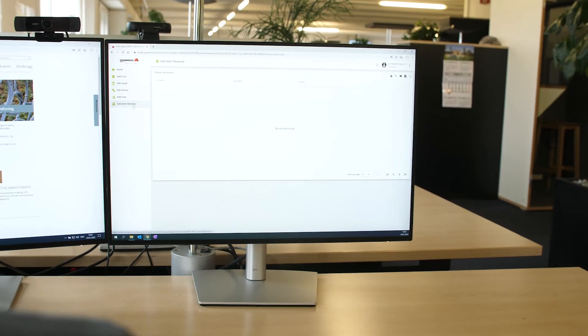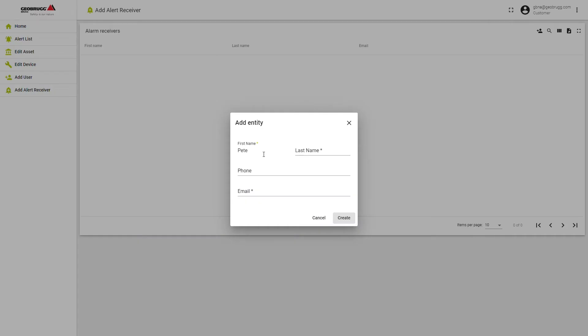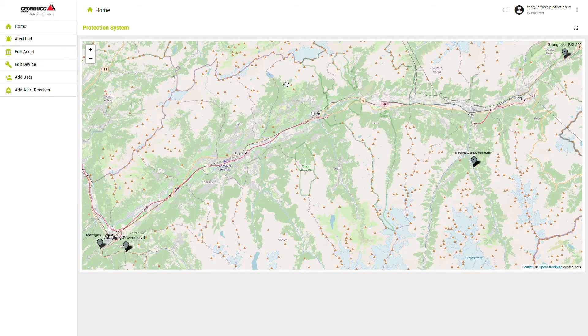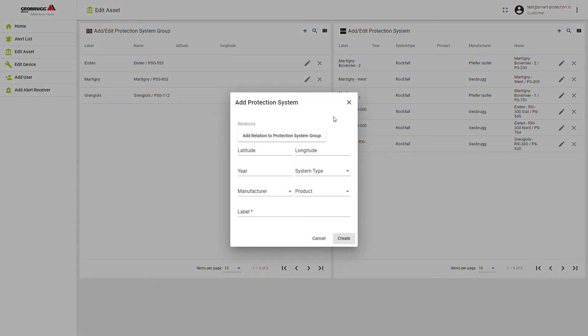You can define the alarm process directly on the platform. For example, who should receive an SMS or email in case of an extraordinary event such as rockfall or overload in the ropes. If you have to manage large amounts of structures, you can assign regions to the responsible person to simplify the monitoring process.